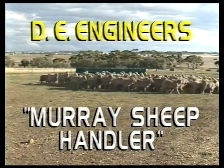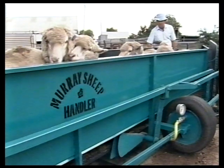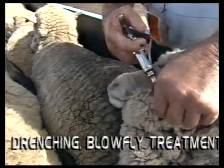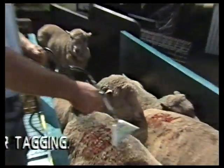DE Engineers, manufacturers of the Murray Sheep Handler, would like to introduce the best in sheep handling technology to your farm. Single-handedly you can now carry out a multitude of tasks and treatments with ease of operation and less back pain.